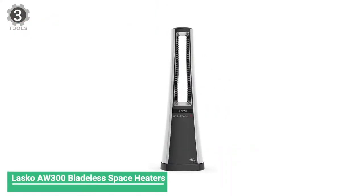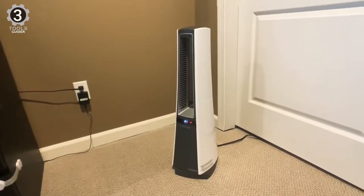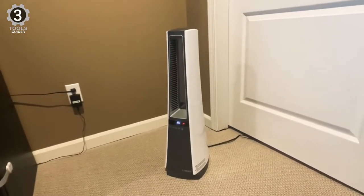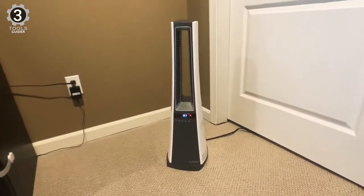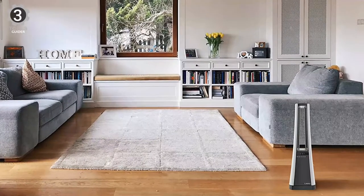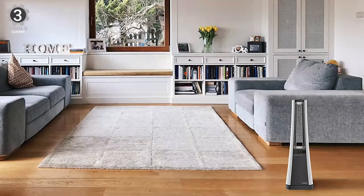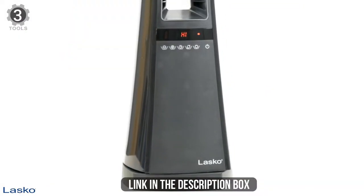Number 3: Lasko W300 Bladeless Space Heater. The Lasko W300 Bladeless Space Heater's enhanced safety features include no visible heating element, automatic shut-off, and a tip-over safety switch. It offers 1500 or 1000 watts of power and is recommended for use in rooms up to 300 square feet. The adjustable temperature ranges from 70 to 85 degrees Fahrenheit. The Lasko heater lacks one key safety feature — an automatic tip-over shut-off — earning a 4 out of 5 for special features.